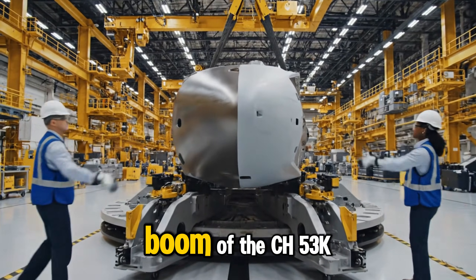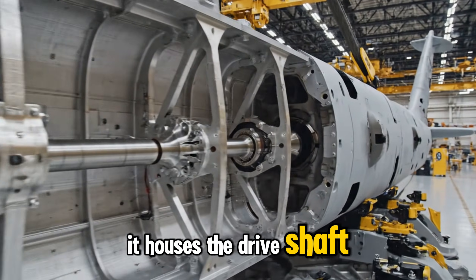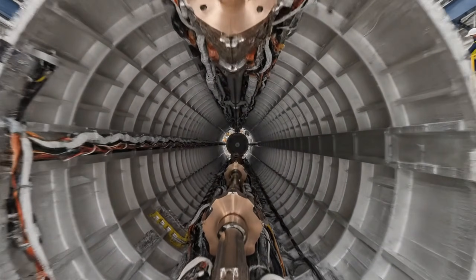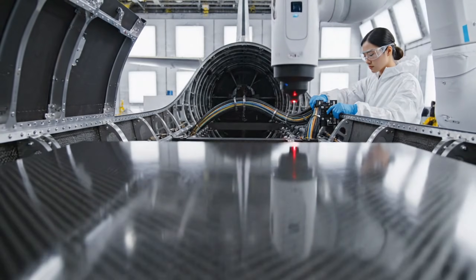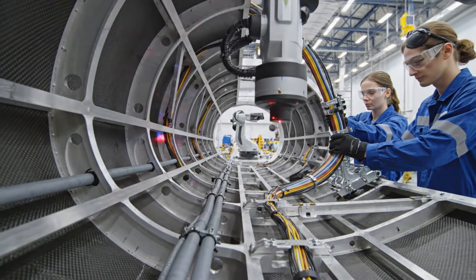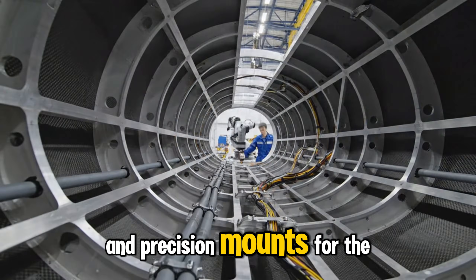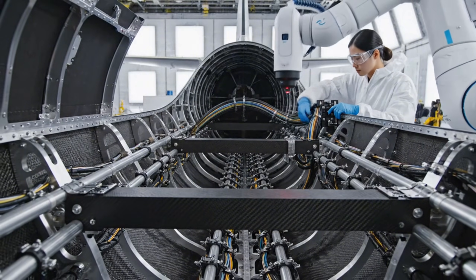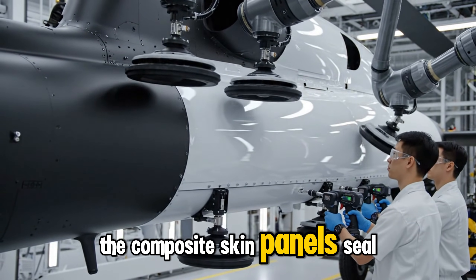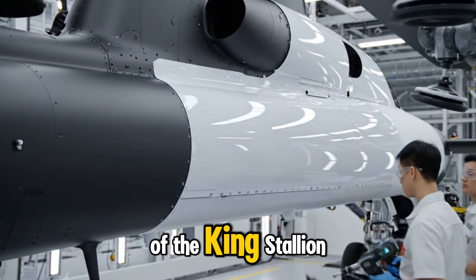The tail boom of the CH-53K is more than just a long tube — it houses the drive shaft that transfers power to the tail rotor. Inside the boom, technicians install wiring channels, reinforcement ribs, and precision mounts. With internal systems in place, composite skin panels seal the structure, forming the long aerodynamic tail of the King Stallion.